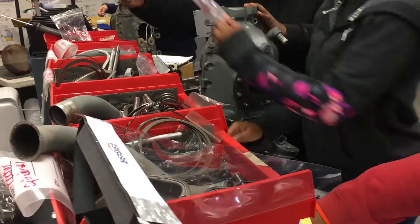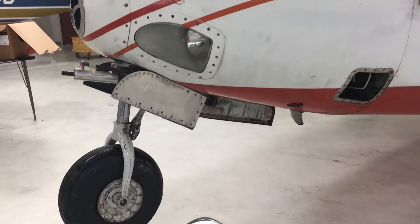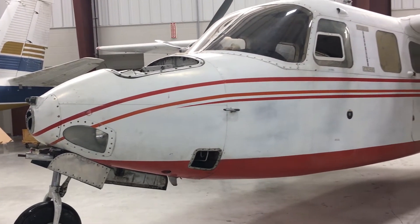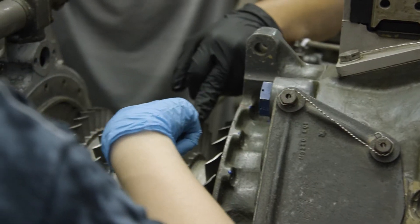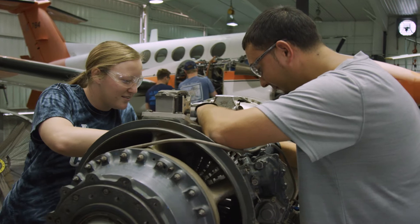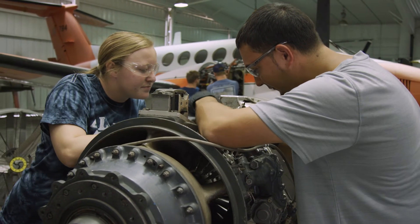They then go into systems two where they learn all about the different types of systems on an aircraft, to include VI systems. They then learn hydraulics, and they finally finish by completely tearing down an engine, completely overhauling it, putting it back together, and demonstrating to the instructor.